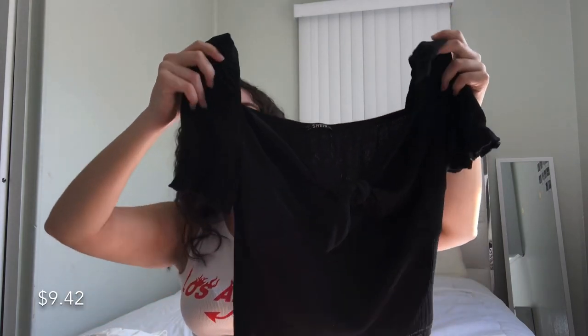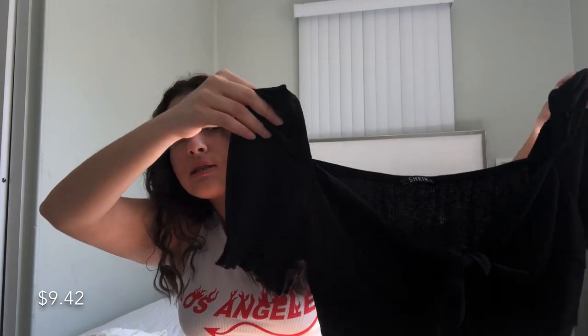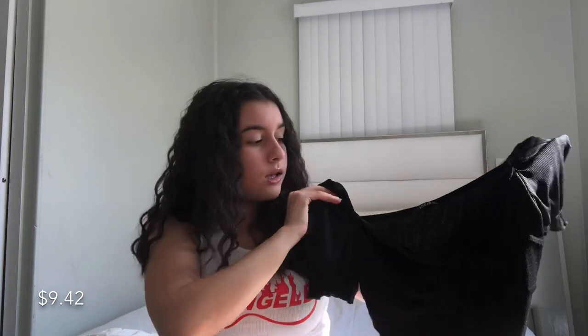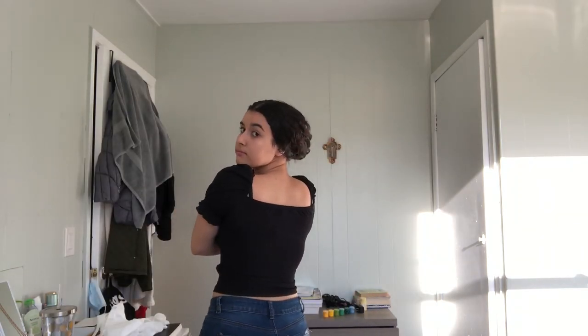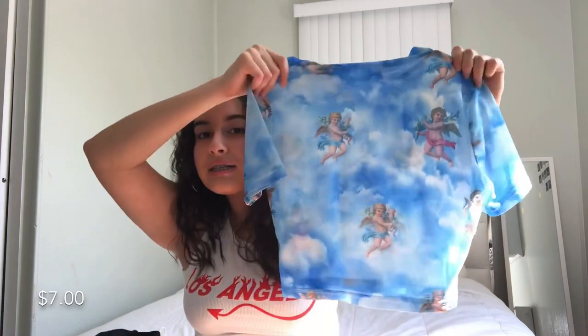This next top is actually a black shirt — you really can't see well in the sun, but it has a tie on the side. It scrunches up on the sleeves and I just love the way this fits. It's a little cropped but nothing bad.